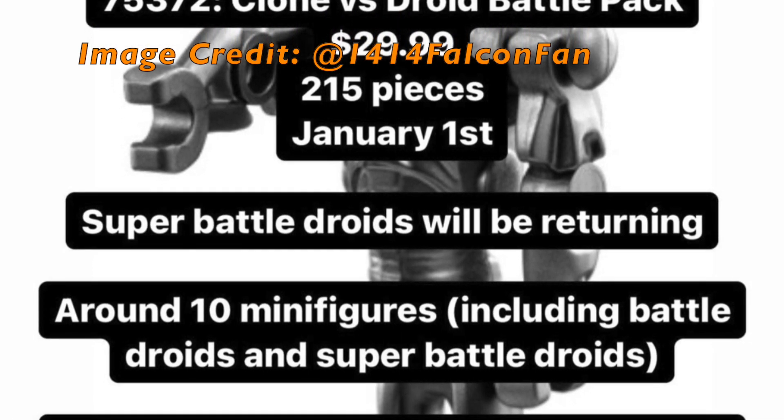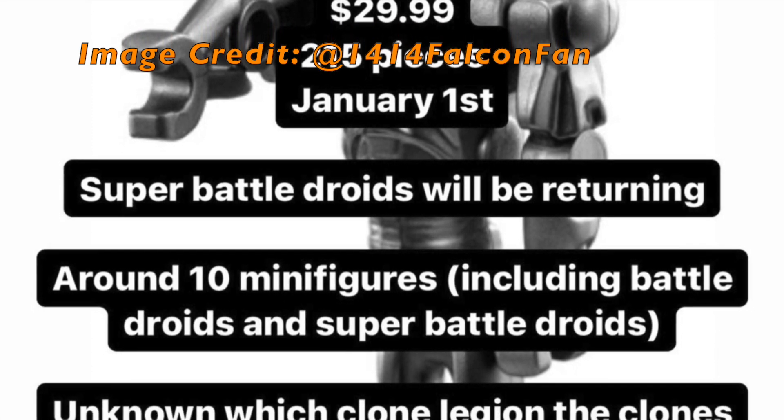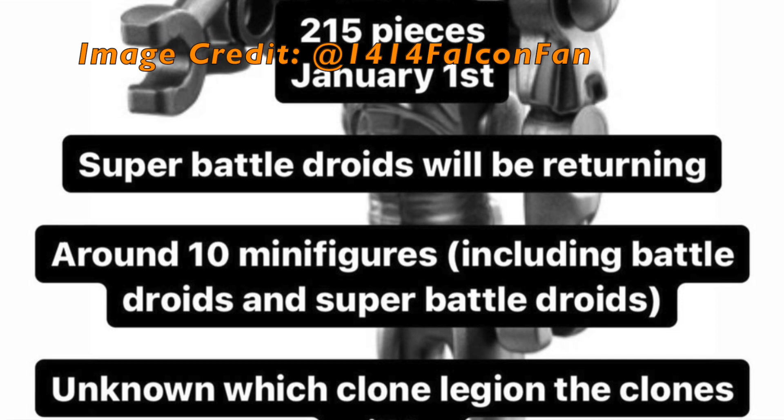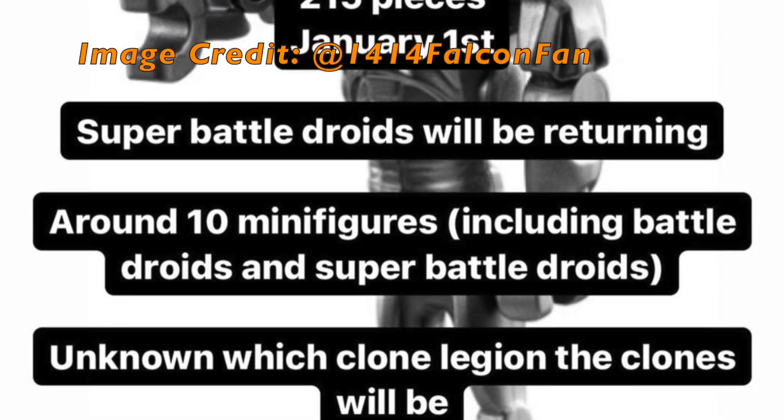The price of this set is $30. It is said that this battle pack will come with a total of 10 minifigures. These figures will be a mixture of both Clone Troopers and Battle Droids, and we will finally be seeing the return of the Super Battle Droid.